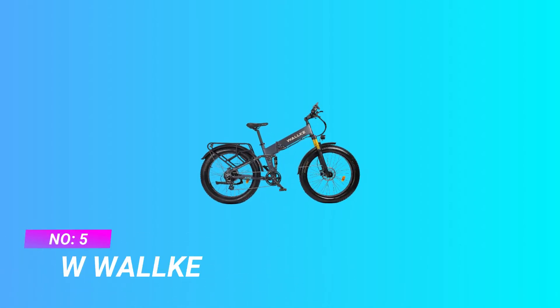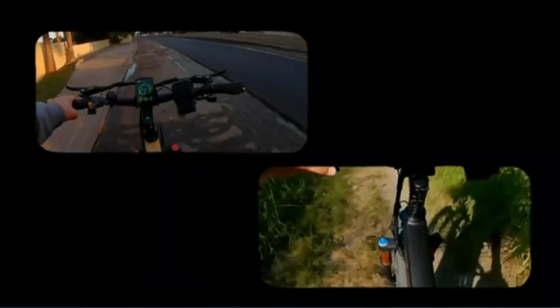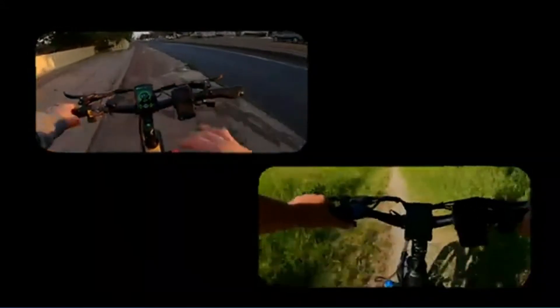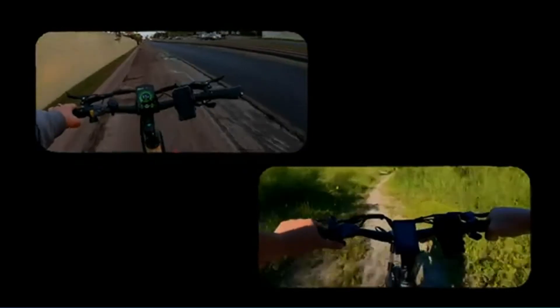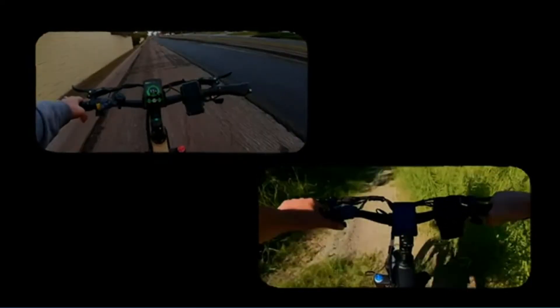Number 5: W WALK — a bike under $2,000. Equipped with a 750W brushless motor, maximum speed can reach 28-30 mph. 48V 14Ah Samsung lithium battery with 5-7 hour charging time. Using level 1, the load throttle speed is about 12-14 mph with a cruising range of about 50-55 miles. Using level 2, the load throttle speed is about 16-20 mph with a cruising range of about 40-45 miles.